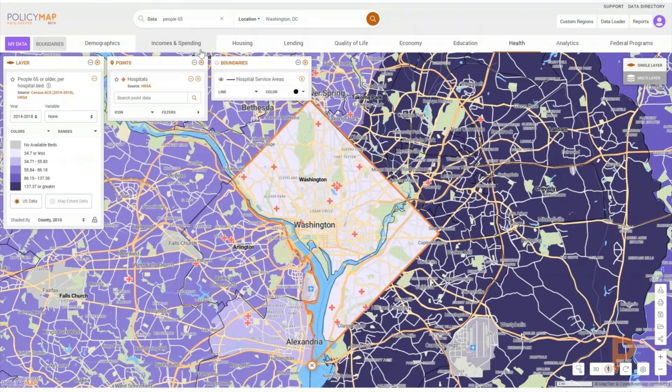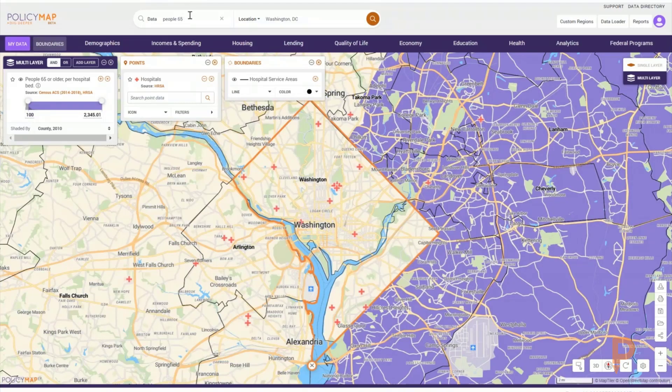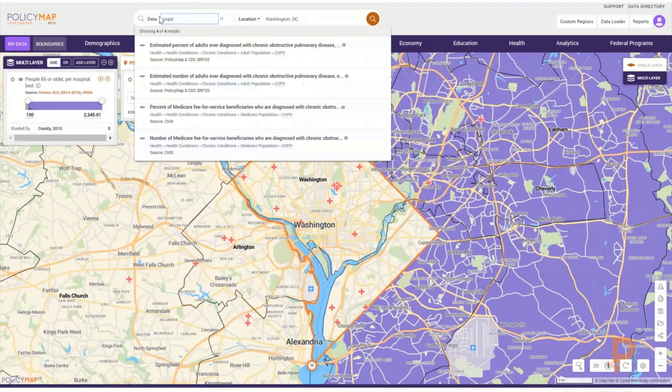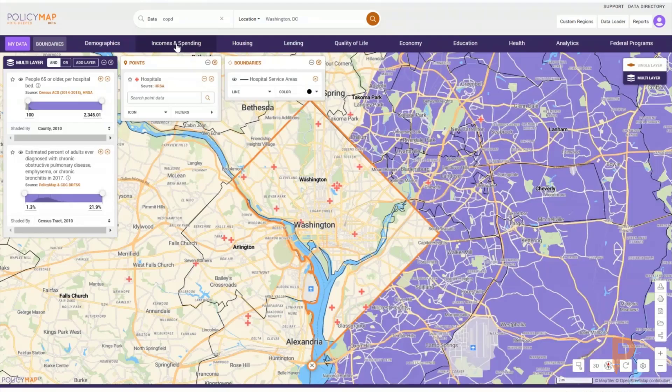If we think about this layer in combination with people who may be more at risk for the COVID-19 virus because of an underlying health condition like COPD — chronic obstructive pulmonary disease, emphysema, chronic bronchitis — these are conditions that the CDC has indicated make people more vulnerable to severe COVID-19.